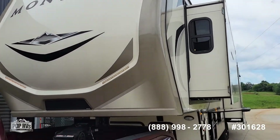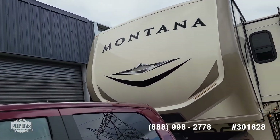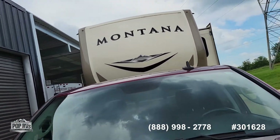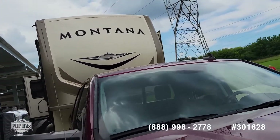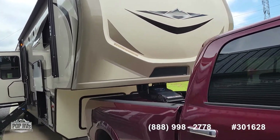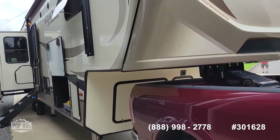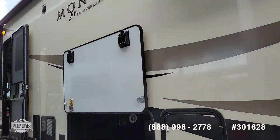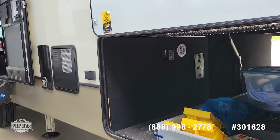You can see it has the LED running lights. It does have the exterior speakers, and it also has exterior 110-volt outlets.